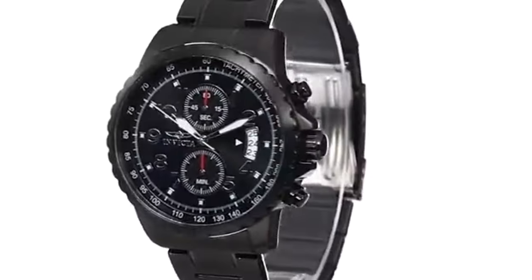This wraps up my review of the top 10 best Invicta watches. Thank you for watching this video. Nothing helps my channel more than you watching until the very end. If you enjoy this type of content, let me know in the comments what other watches you think deserve their own video. And remember, time is your greatest asset.